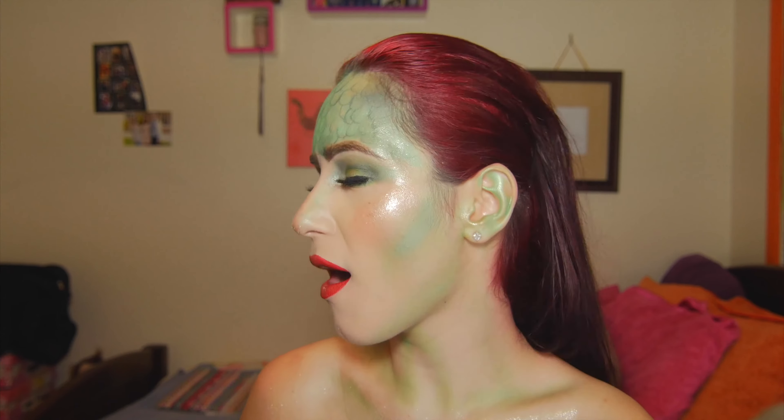Under the sea, under the sea, darling it's better, now where it's wet and take it from me.